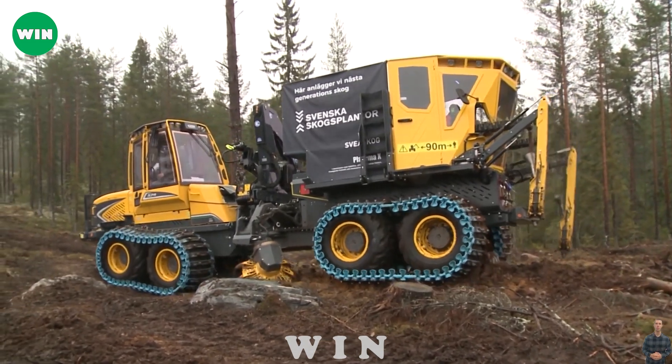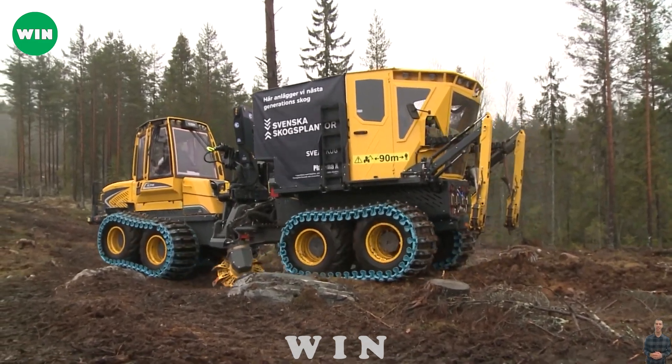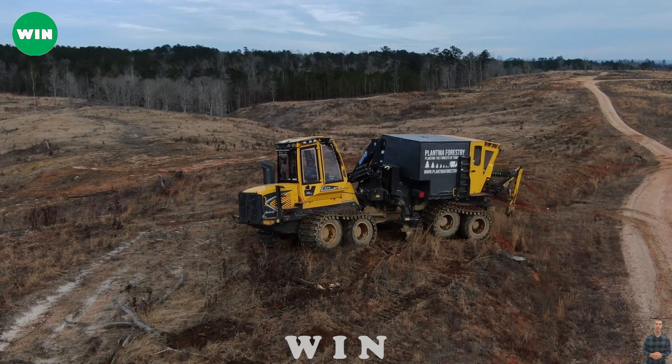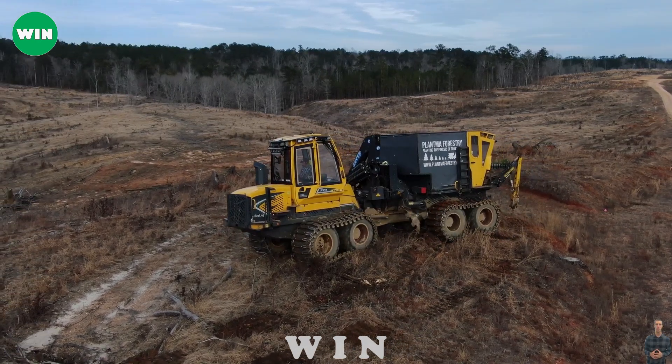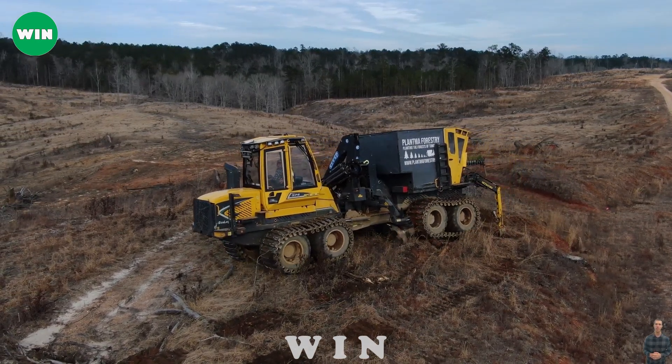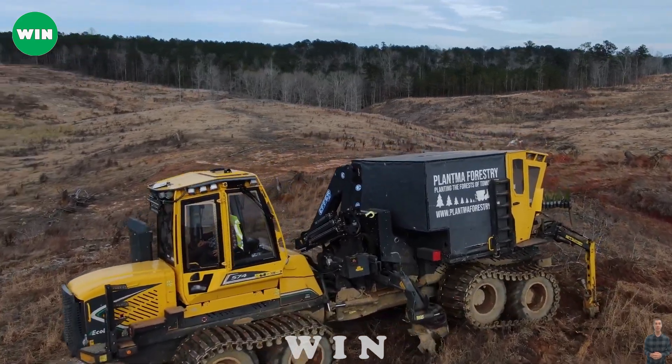Next we have the Plantma X, a soil preparation and planting machine that delivers unmatched efficiency and reliability. This machine is used to prepare the soil and plant seeds or seedlings with precision and care. The Plantma X features a unique plowing and planting system that consists of a plow, a seeder, and a planter.